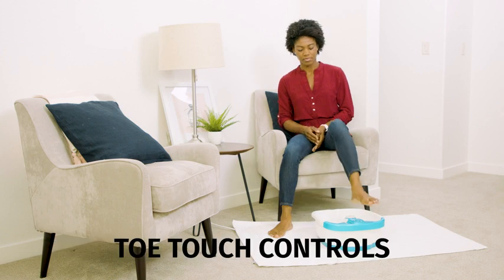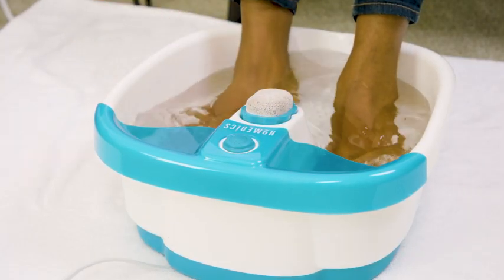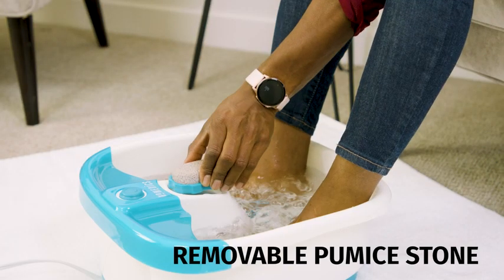Amy uses the toe touch controls so she doesn't have to bend down to power on the foot spa. To help soothe her feet, she turns to the invigorating bubbles and exfoliates with the removable pumice stone.